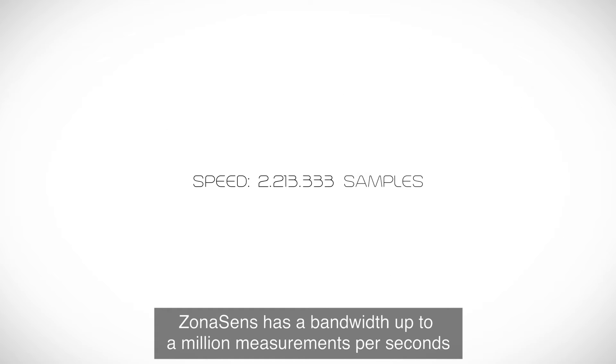ZonaSense has a bandwidth up to a million measurements per second and a noise level as low as tens of femtostrains.